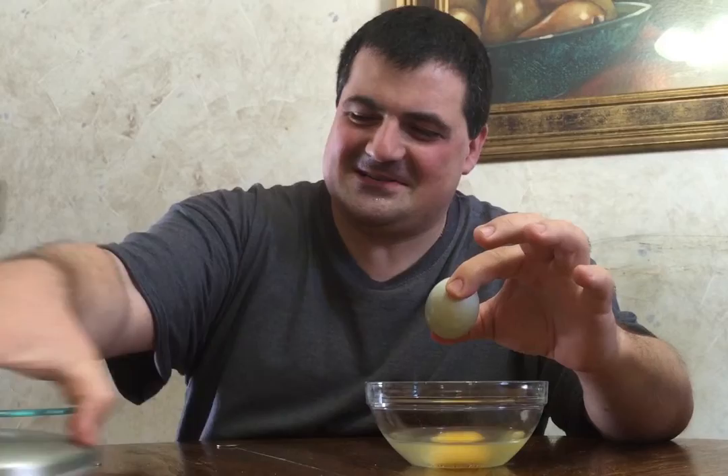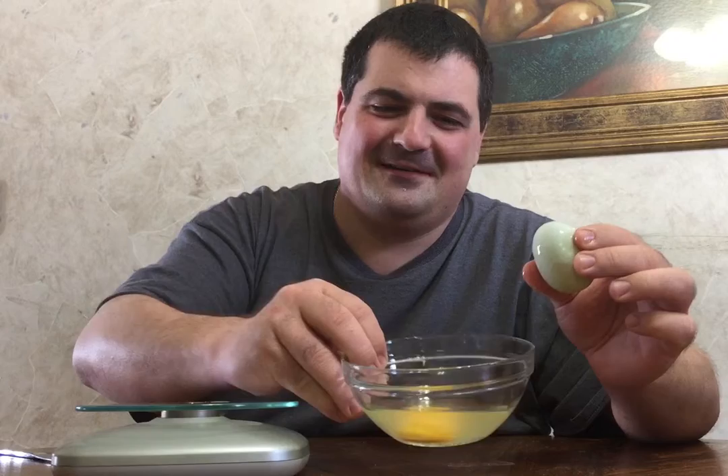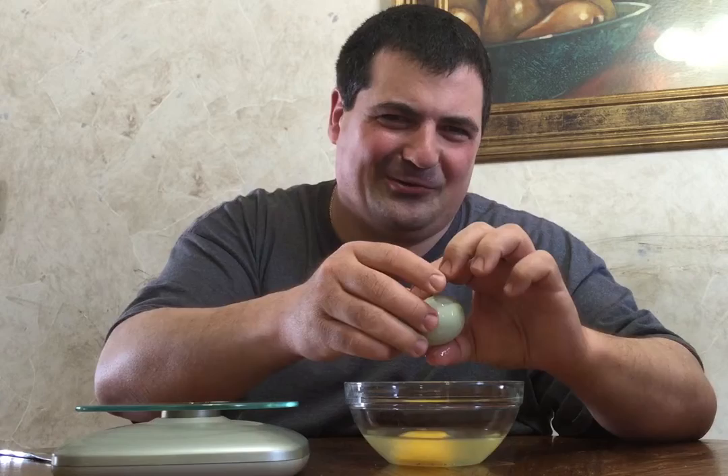So the first egg — my guess is this one's going to be around two ounces as well, a normal size egg. And sure enough, it's two ounces. And then we have a normal egg yolk and egg white inside of this — which, by the way, I will not be eating.